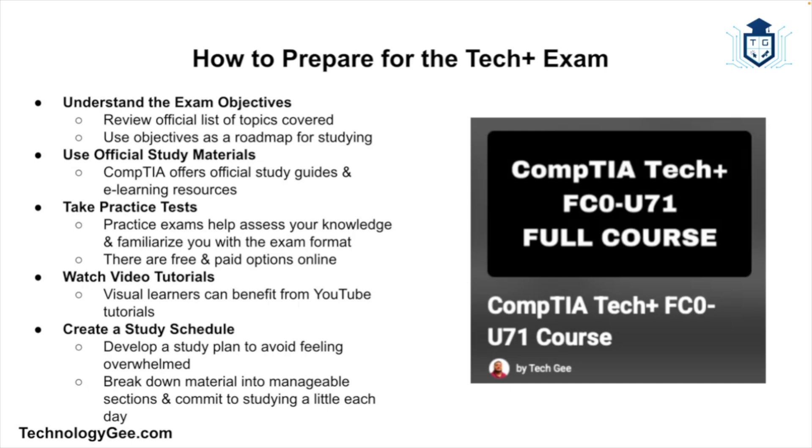Now let's talk about how to prepare to pass this exam. Because Tech Plus is designed for beginners, it's very doable with dedicated study time. First, understand the exam objectives — CompTIA publishes a list of what's covered, so grab that list and use it as your roadmap. You also want to use official study materials; CompTIA has official study guides and e-learning materials tailored to the Tech Plus exam, and these are usually a safe bet for covering everything you need to know.